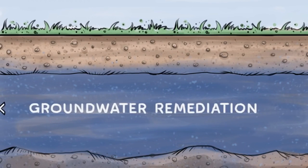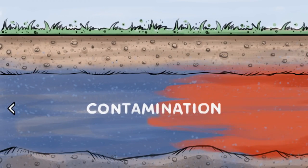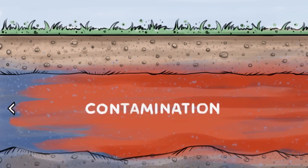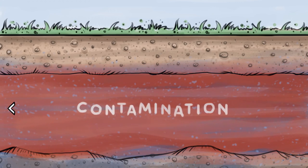When it comes to treating contaminated groundwater, there are quite a few technologies out there. While many of these technologies are effective at reducing gross contamination, most struggle to achieve final clean-up targets, leaving contaminants behind.